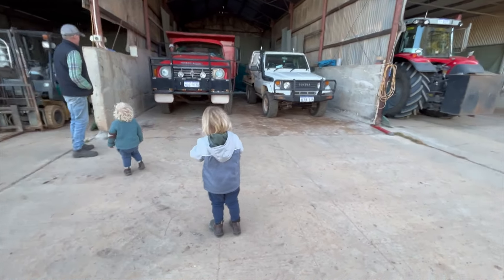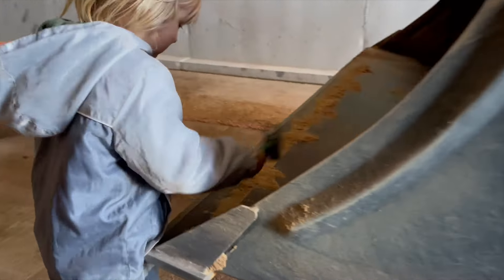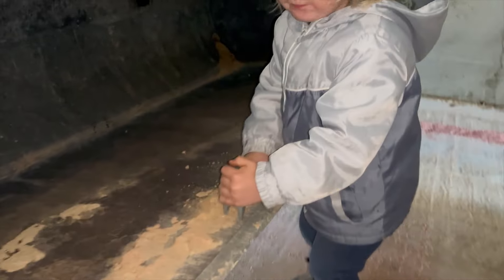Good night truck. Good night tractor. Kip helps to clean the tractor bucket. Thanks Kip.